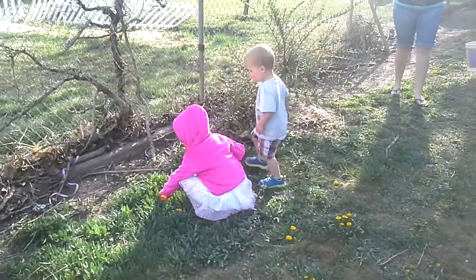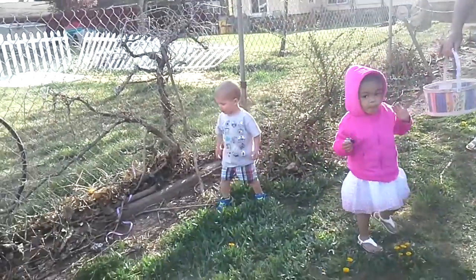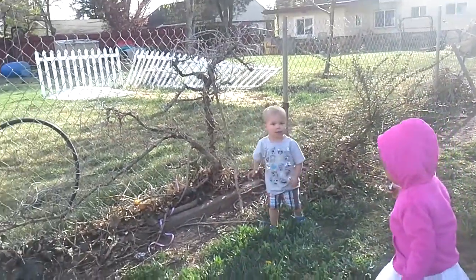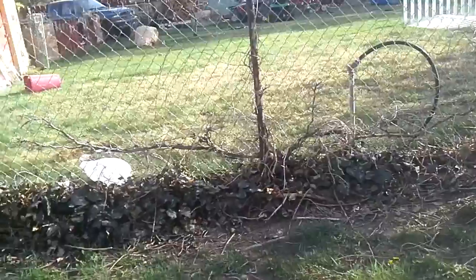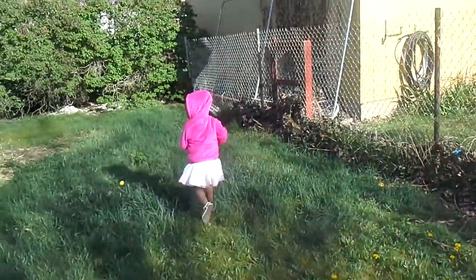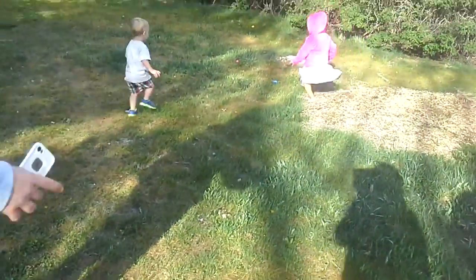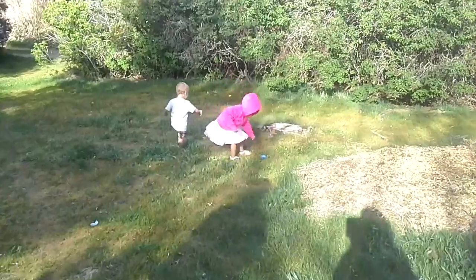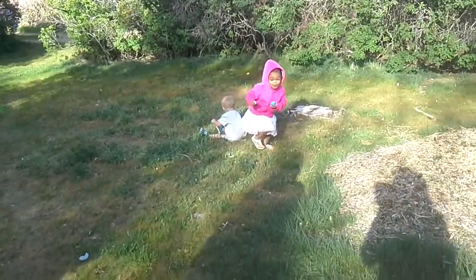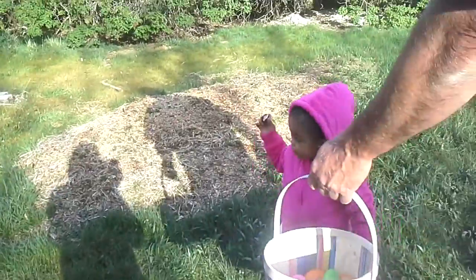That's another one — another one! Wow, look at that. The Easter Bunny put all that out there. There's that yellow one. I see a yellow one. Oh, I see a blue one. Hagen, look — you see the purple one? A blue one. This is so fun! Oh my gosh, a blue one. Double fisting! Yay! She's got her colors down.